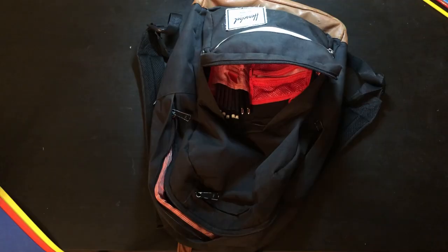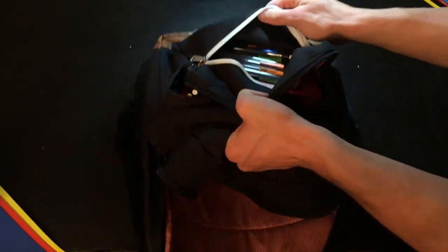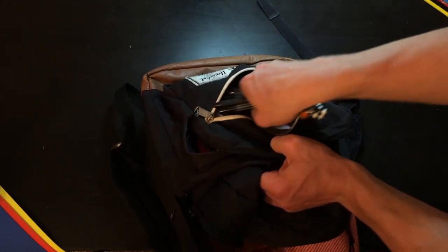Finally, in the last compartment, I keep all the extra pens and pencils I have, as I have the uncanny ability to lose at least one pencil a week. I always try to keep this pocket full so I don't encounter the issue of running out when I really need a pen or pencil.